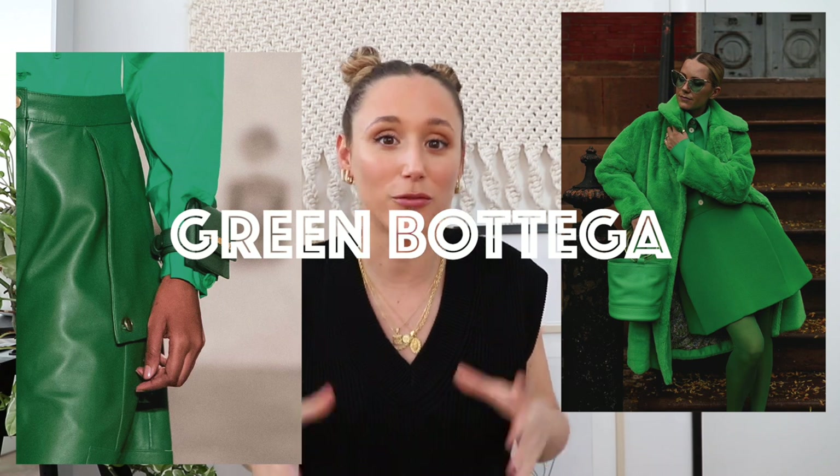Of course we also have the color green specifically. Green was super strong for spring and summer and it's still here. The Bottega green — Bottega kind of invented this particular shade — is now everywhere. I just love how elegant and classy it looks. It's not going anywhere anytime soon, so just buy something in green. Trust me, you're going to fall in love with it.